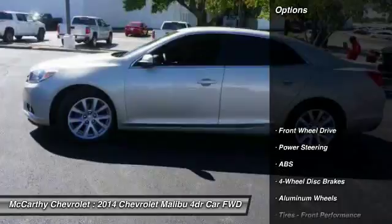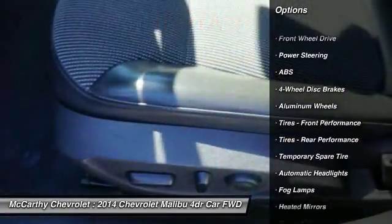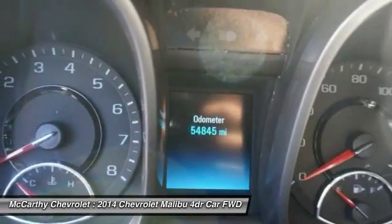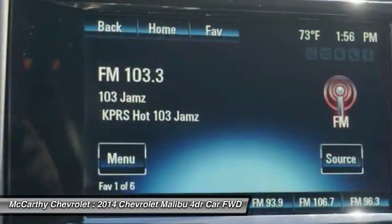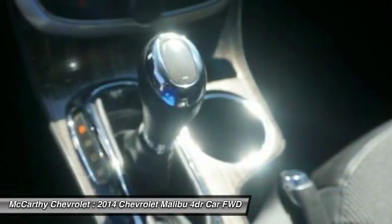Here are some of this vehicle's great options: remote engine start, keyless entry, steering wheel audio controls, traction control, anti-lock braking system, Bluetooth, leather-wrapped steering wheel, adjustable steering wheel, power steering, and cruise control.